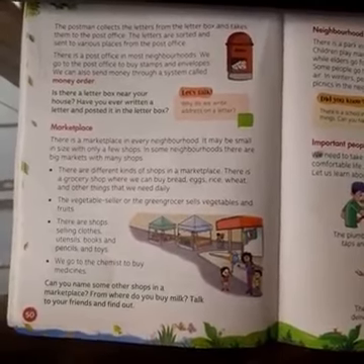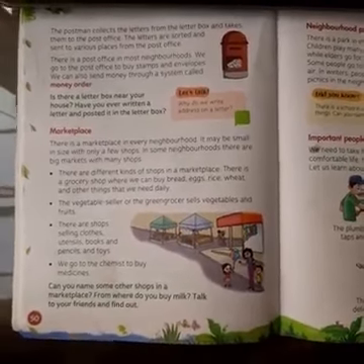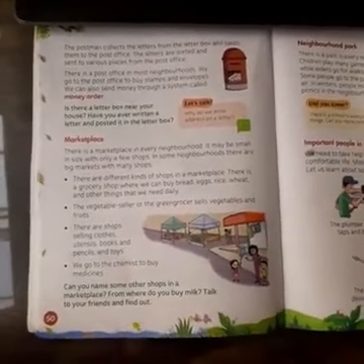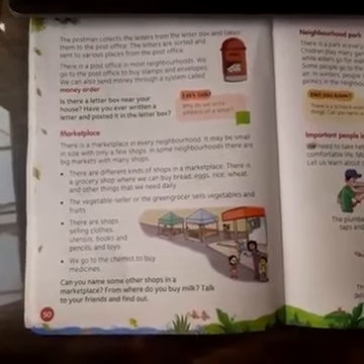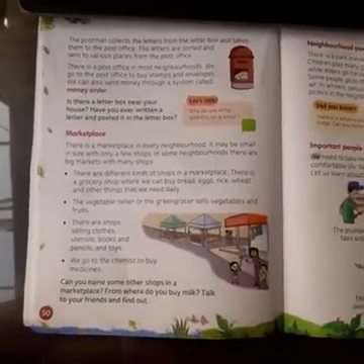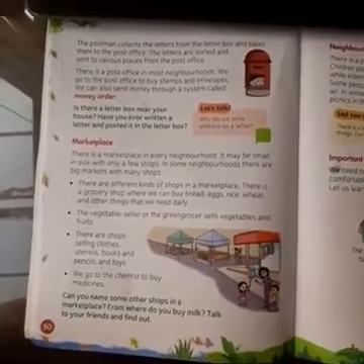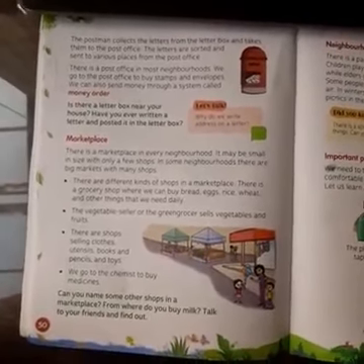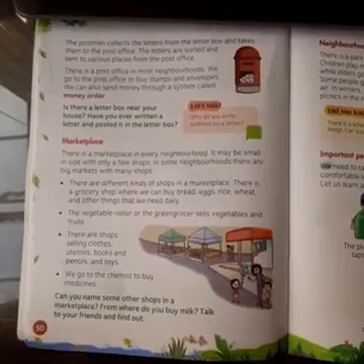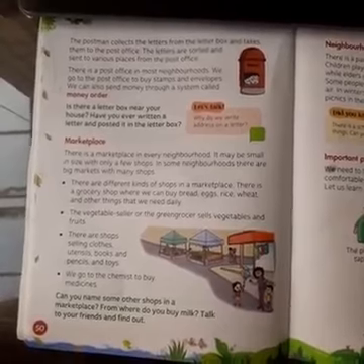There is a post office in most neighborhoods — almost all neighborhoods. We go to the post office to buy stamps and envelopes.